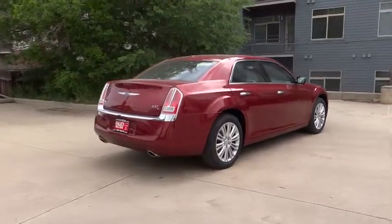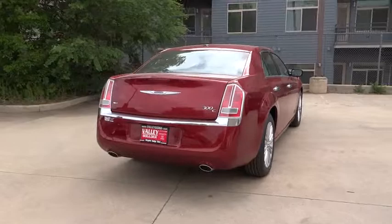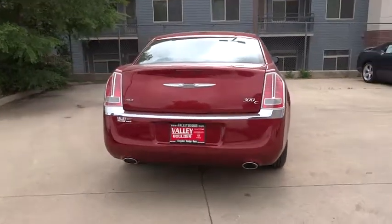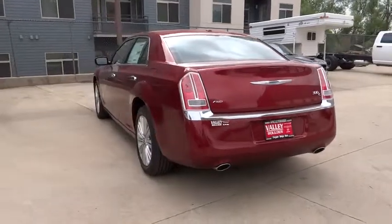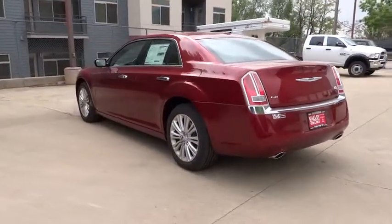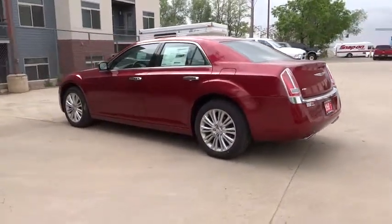Heated seats, power sunroof, traction control, dual front airbags, air conditioning, cruise control, keyless entry, floor mats, auto-dimming rear-view mirror, PPO, automatic stability control, climate control.